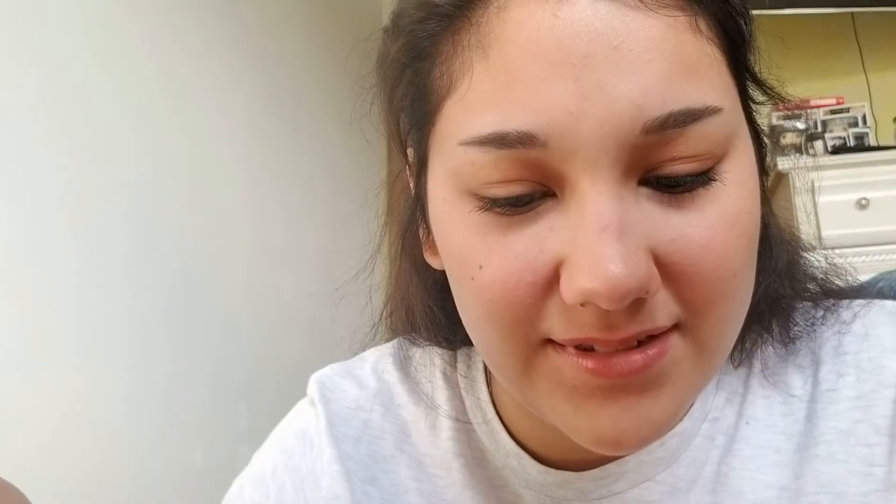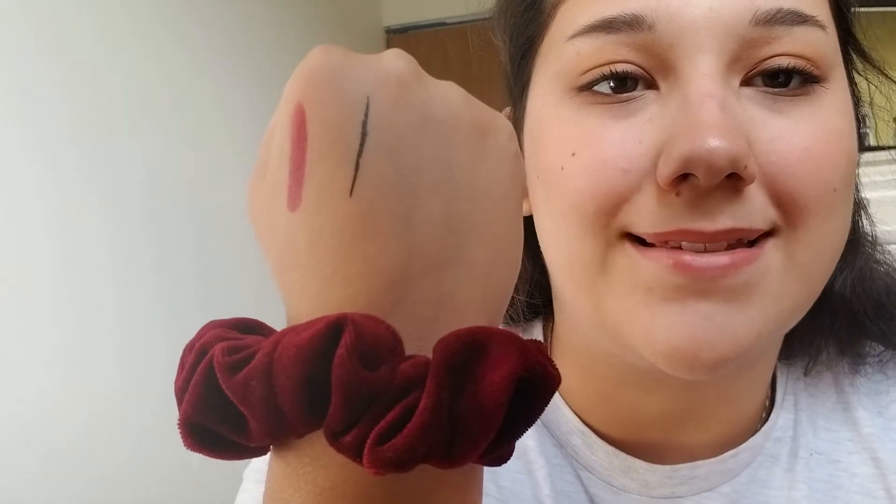Next thing we have is the Big Fat Liner from Rockin's Cosmetics, which retails for $25 — the cost of this box. It's got a felt tip pen. Let's test it out. So far it doesn't bleed. It's not a straight line because I can't draw a straight line, but I do test these products out for a while to give my final verdict.